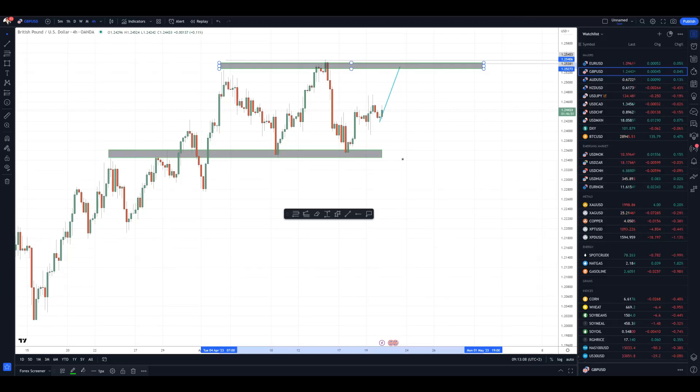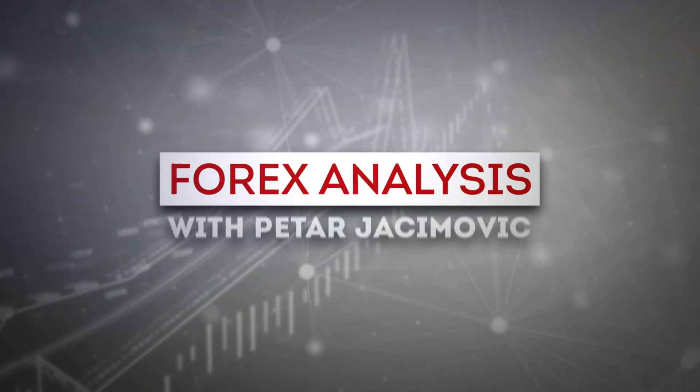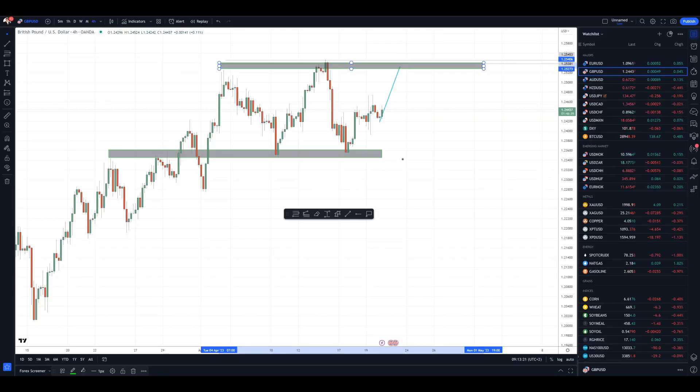Good morning everyone and welcome to another market update. For today I decided to cover British pound versus US dollar, the gold market, crude oil, and Bitcoin versus US dollar. I will start with British pound versus US dollar first.